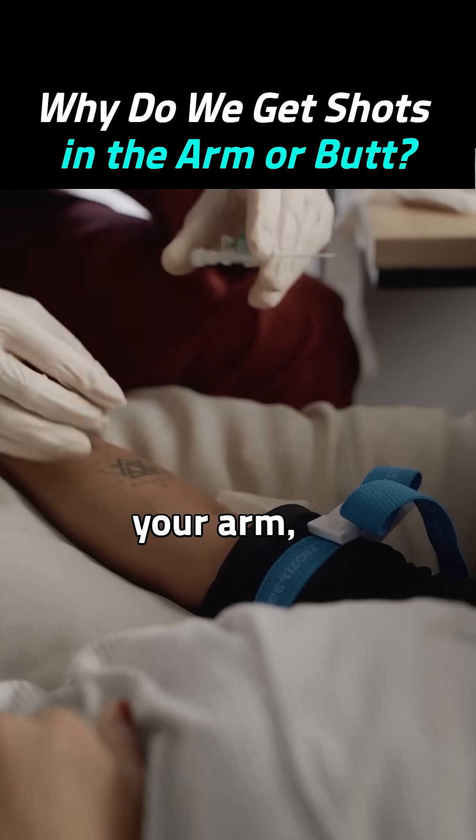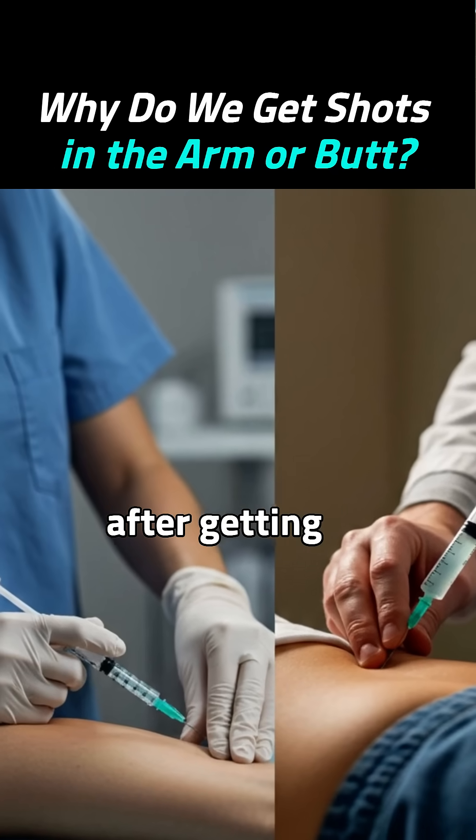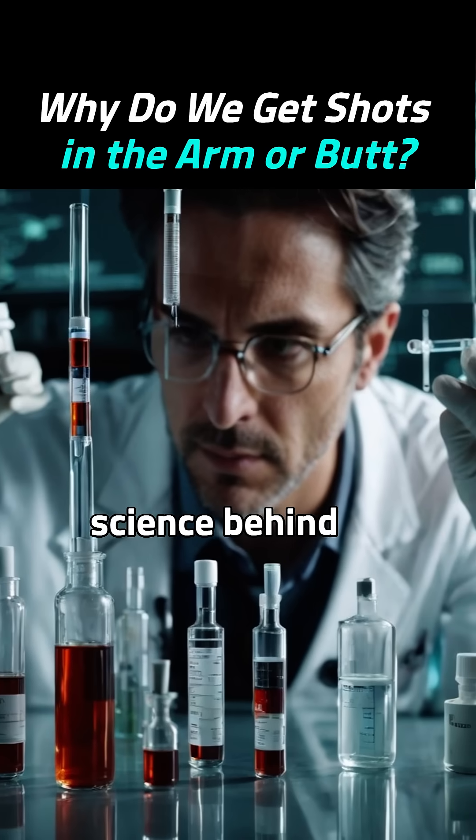Why do some shots go in your arm and others in your butt? And should you rub the area after getting one? Let's break it all down: shots, vaccines, and the science behind them.